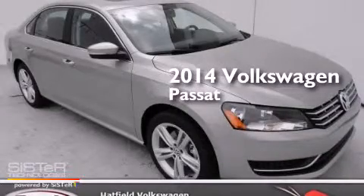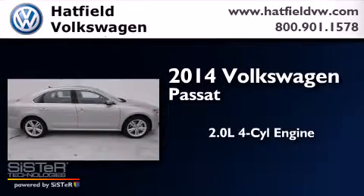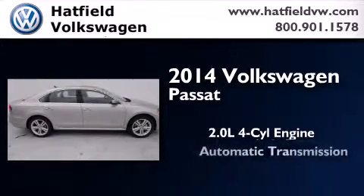This is a brand new 2014 Volkswagen Passat. It features a 2.0 liter 4-cylinder engine and an automatic transmission.